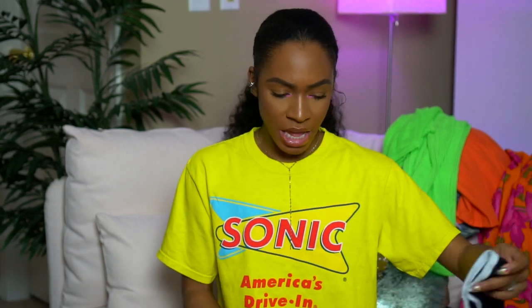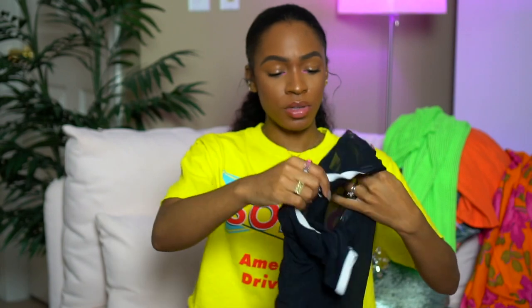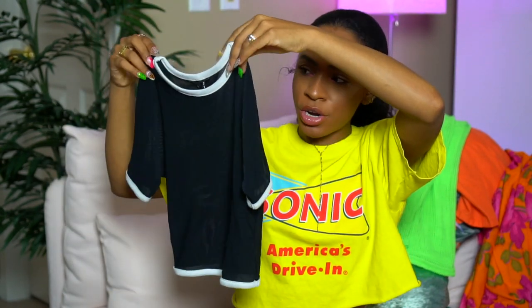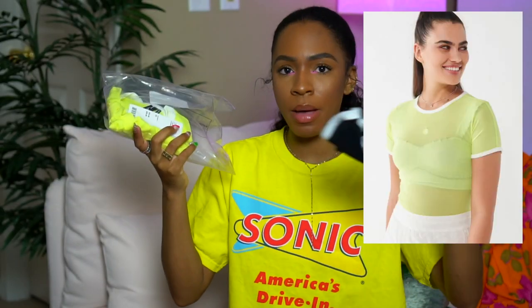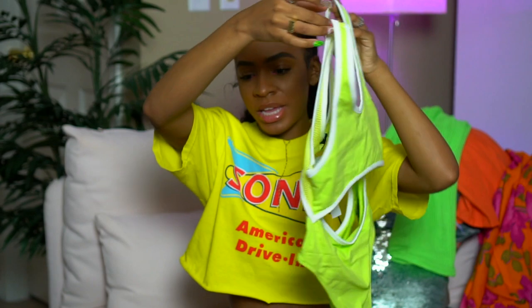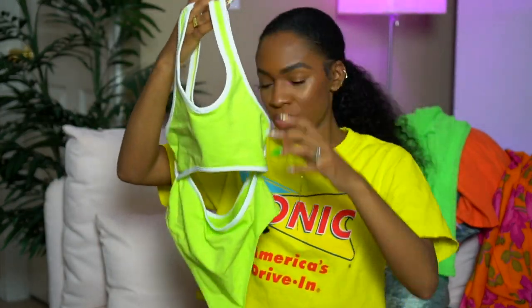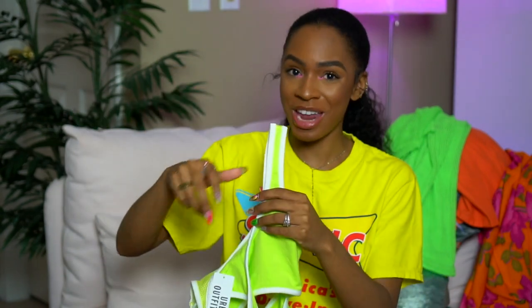Moving on to Urban Outfitters — they don't have the best prices but they have really good sales. I got this Sonic shirt as an ode to longtime followers who always reference Sonic. I also got two tops on sale for about $11 each: a see-through mesh ringer crop top, and the same top in lime. I also got a bodysuit — similar ringer style — with a mesh back, open back and front stomach panel, and a thong back. I plan on wearing it with really cute pants. These will be cute with my Presto Reacts too.